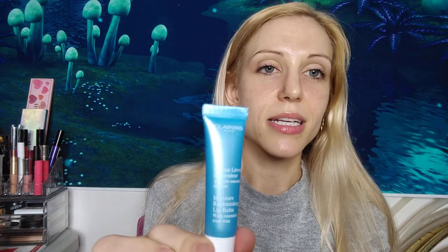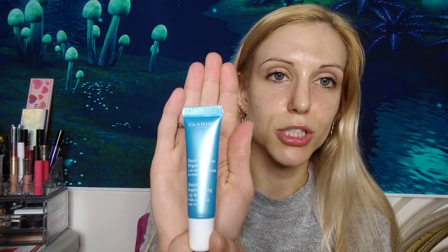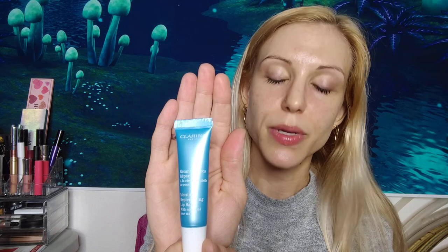The last item was the Moisture Replenishing Lip Balm — yet again, out of all these challenges I've done, this was probably the best lip moisturizer I've used. I liked that it was hygienic, being in a tube versus a pot.